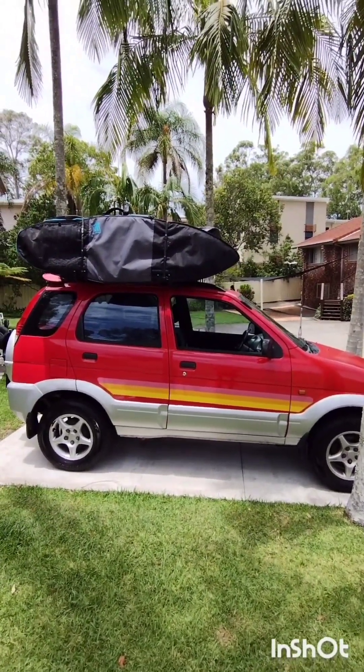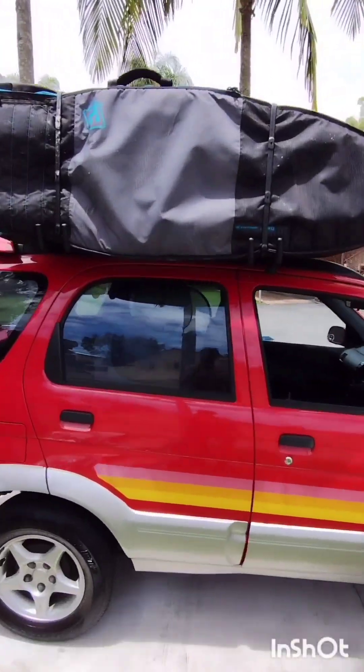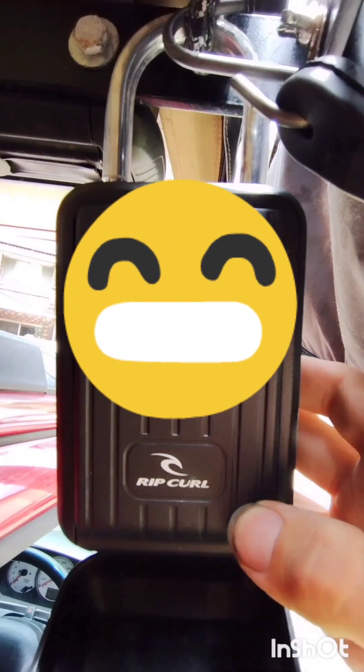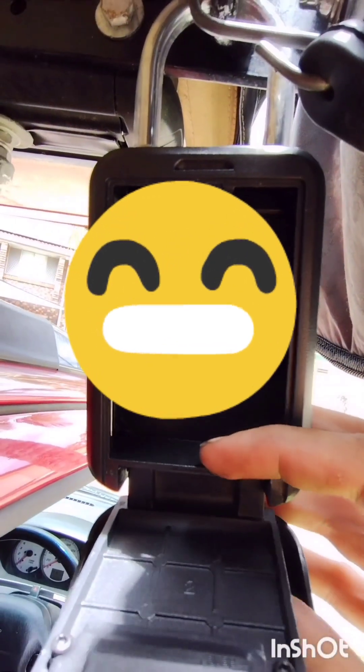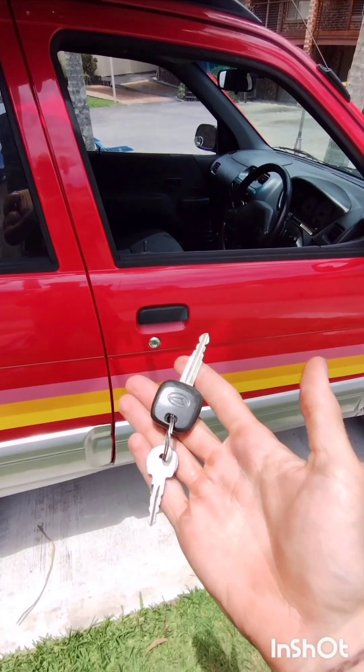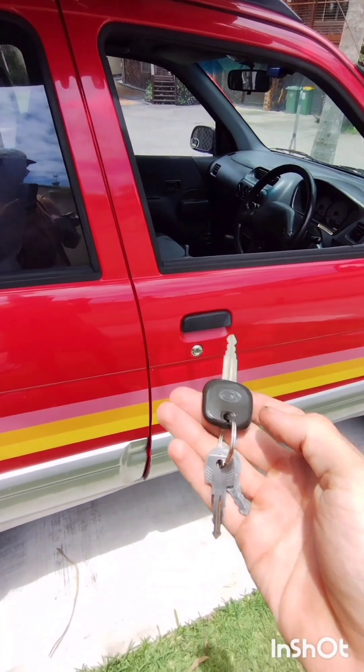So when you arrive, it'll be parked up. I will have sent you the details once you find it. There will be a lockbox under here. Flip down this cover, then enter the code, and the key will be in here. Please take that off once you're done — flip that one that way and take it off. Here is your key. There's just the one, so please look after it.